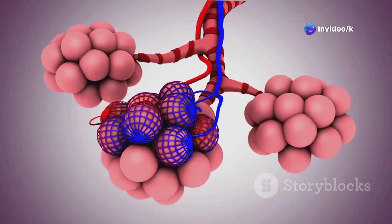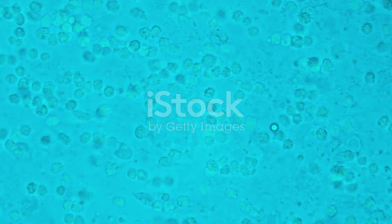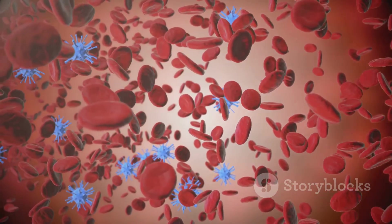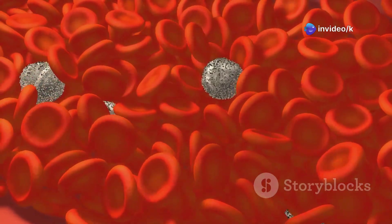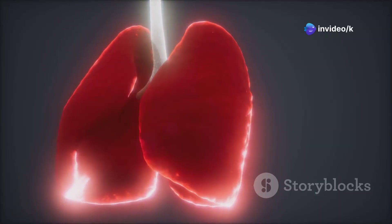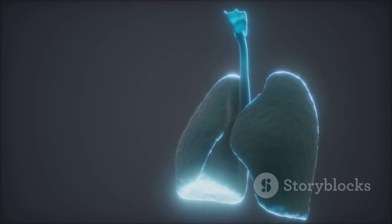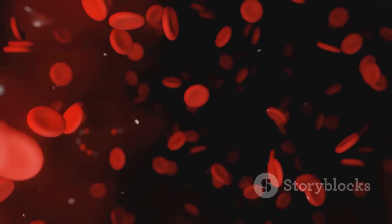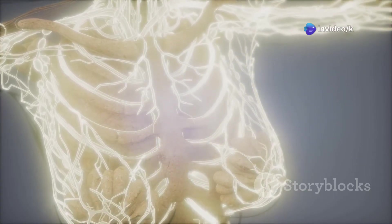In the alveoli, oxygen and blood meet. Alveoli are surrounded by capillaries — tiny blood vessels just one cell thick. Oxygen moves from the alveoli into the blood, while carbon dioxide moves out to be exhaled. Red blood cells pick up oxygen and carry it throughout your body. Carbon dioxide, the waste, is pushed out when you exhale. This swap happens with every breath, all day, every day. Oxygen-rich blood is now ready to fuel your cells.